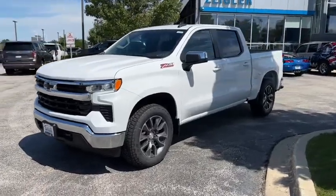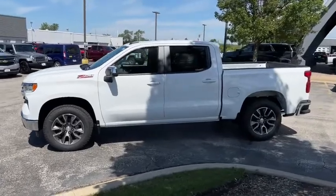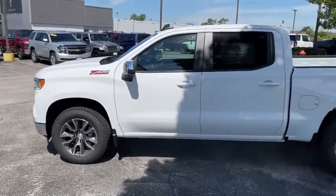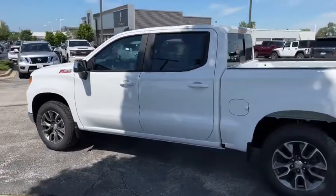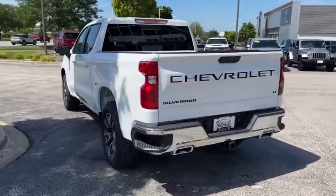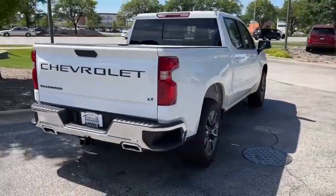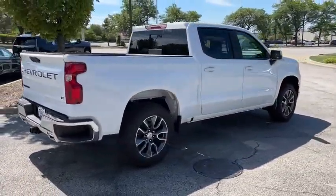Your next car could be the 2022 Chevrolet Silverado 1500. The Silverado 1500 is the full-size pickup that blends a spacious, quiet cabin, technology that keeps you connected, smooth handling, and the toughness you need for all your projects. These are just some of the great options this vehicle comes with.